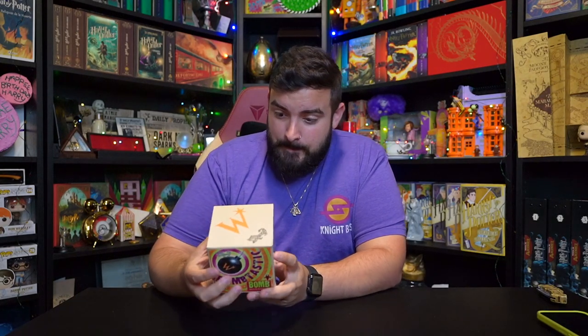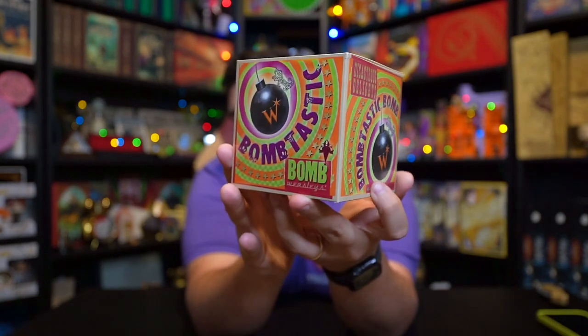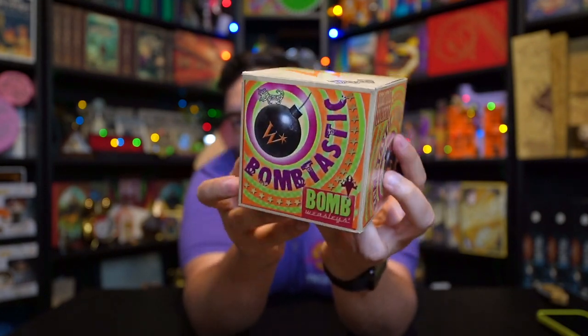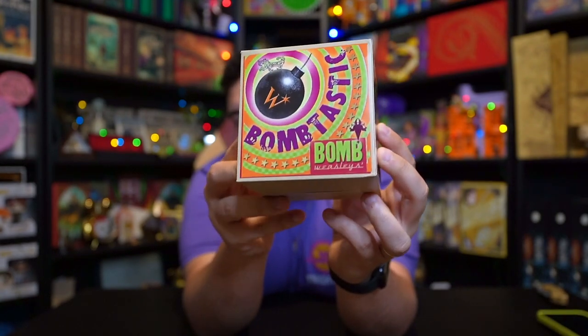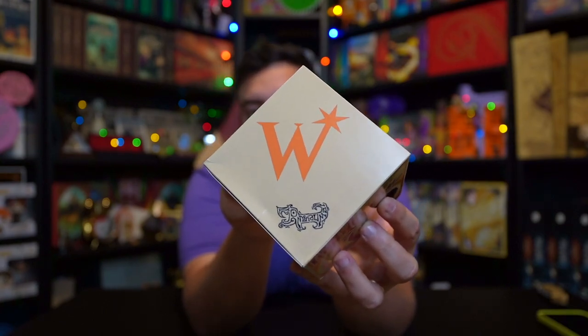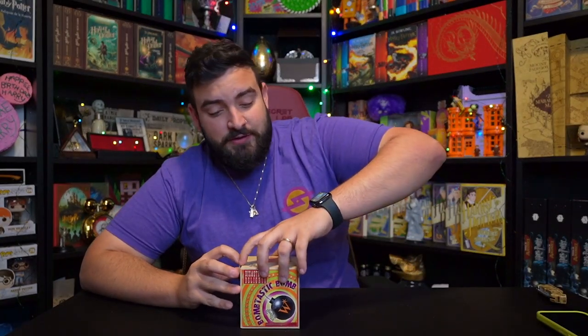And it is in perfect condition. Oh my goodness — I'm gonna go ahead and give you guys a close-up of all of this. It feels heavy; there might be something inside. Check this out — there we go, look at that. I'm gonna show you all the sides so you can see every angle of this thing. There's nothing on the bottom, but look at this — the famous iconic W that represents the Weasley's Wizard Wheezes joke shop.